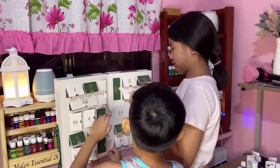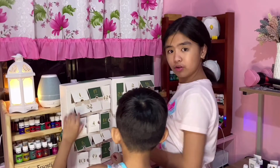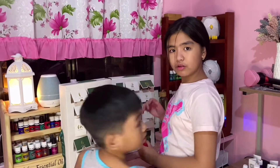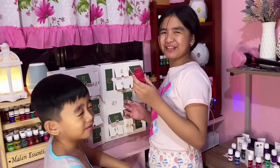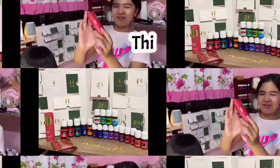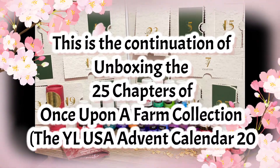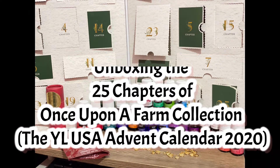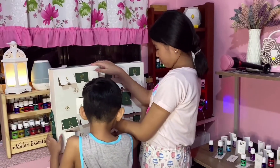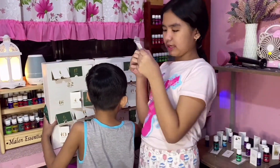Oh, this is another oil? I know! Don't open it! There's something inside.